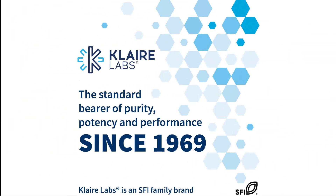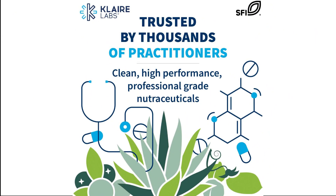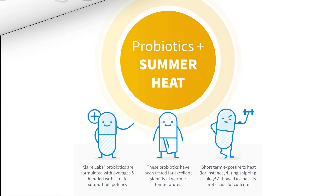Probiotic Mechanisms: Competitive and Antagonistic Activity Against Undesirable Microorganisms. Strengthening of Intestinal Epithelial Barrier Integrity. Short-Chain Fatty Acid Production Nourishes Enterocytes. Healthy Inflammation Modulation. Supportive Innate and Acquired Immunity.